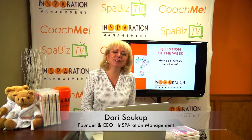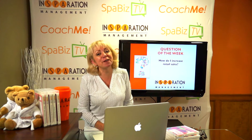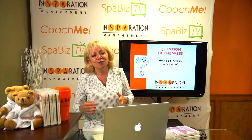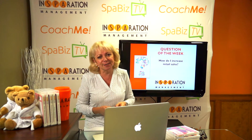Hi there, Dori Sukup here with another question of the week. Here it is — one of my favorite questions that I get almost all the time: Dori, how do I increase retail sales?